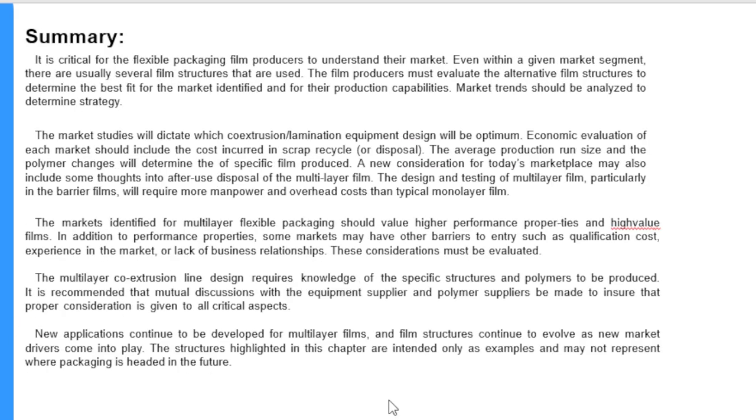In summary, it is critical for a flexible packaging film producer to understand their market. Even within a given market segment there are usually several film structures that are used. The film producer must evaluate alternative film structures to determine the best fit for their production capabilities. Market trends should be analyzed to determine strategy. Market studies will dictate which co-extrusion or lamination equipment design will be optimum. Economic evaluation of each market should include the cost incurred in scrap, recycle, or disposal. The average production run size and polymer changes will determine the economics of specific films produced.